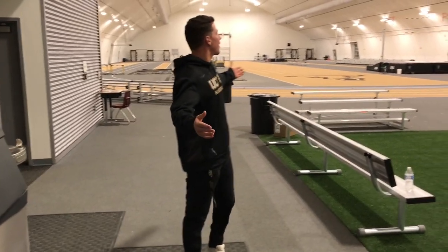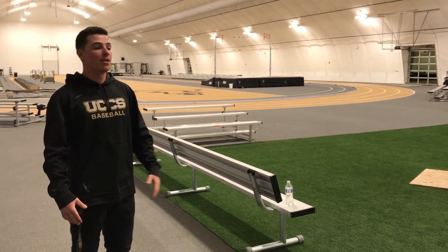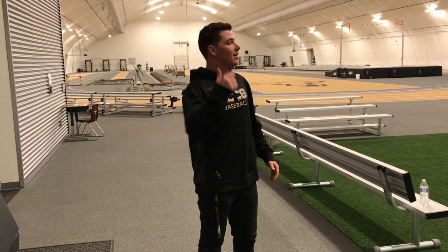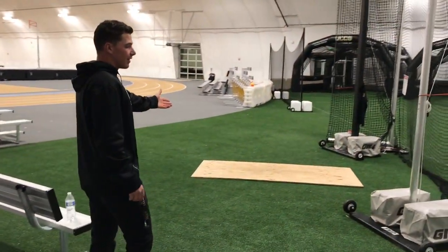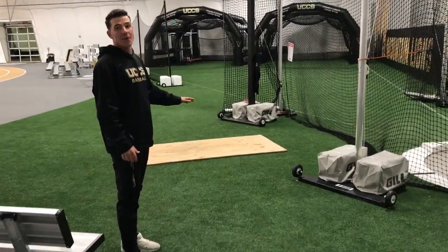Alright guys, so this is the indoor track facility we got here. This is where our track athletes perform. However, the baseball team comes in here a lot. When the weather's not cooperating, this is where we live. We got the turf area here. This is for all your agility, mobility, and all the stretching that we do.